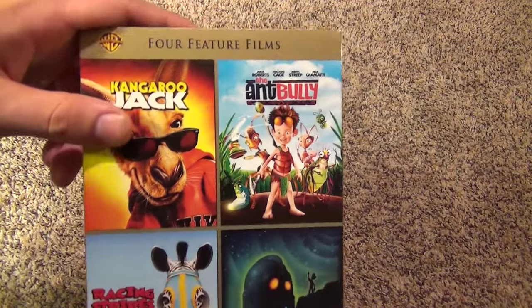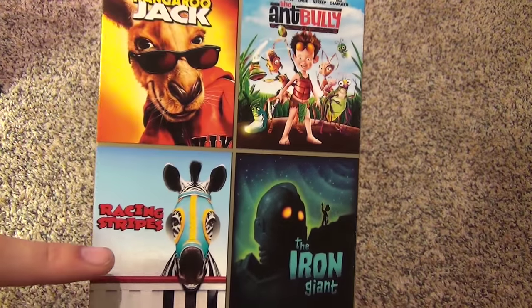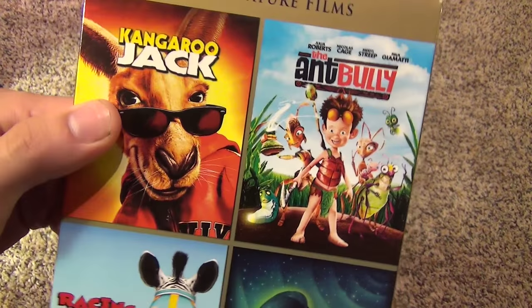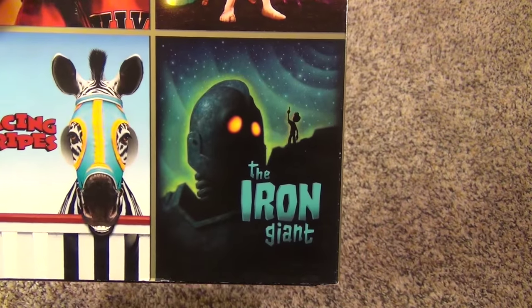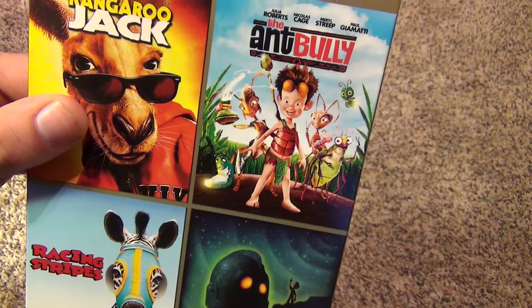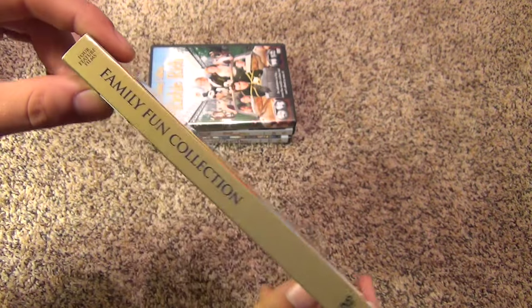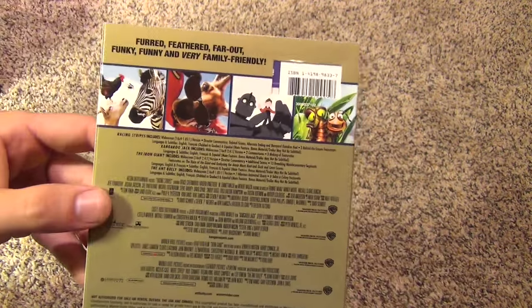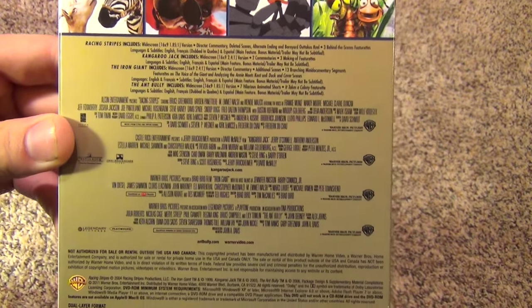The next one is another four feature film collection — this one has Kangaroo Jack, The Ant Bully, Racing Stripes, and The Iron Giant. I bought this one for Kangaroo Jack — I really liked that movie — and I didn't care too much for the other three. But of course The Iron Giant is a classic, so I've watched that one. A lot of times with these four-film collections I buy I'm usually just interested in a film or two, but I get the whole thing because it's such a great deal.